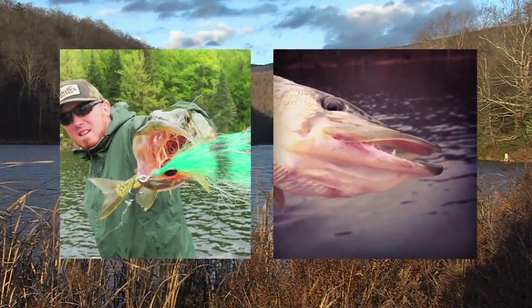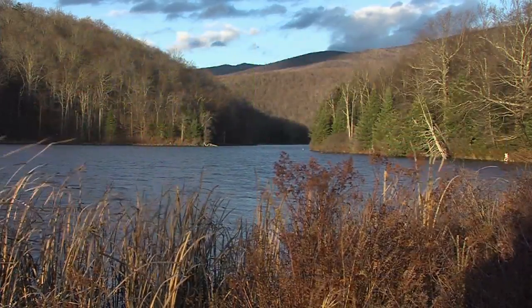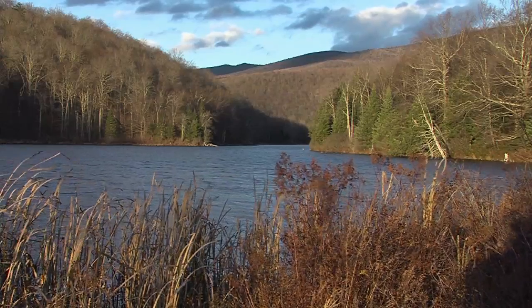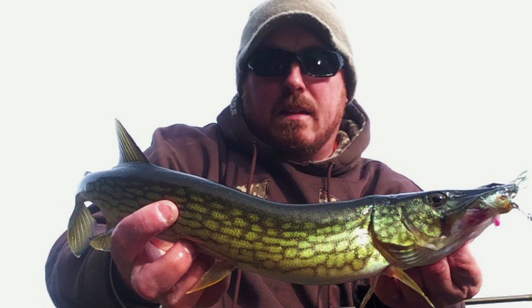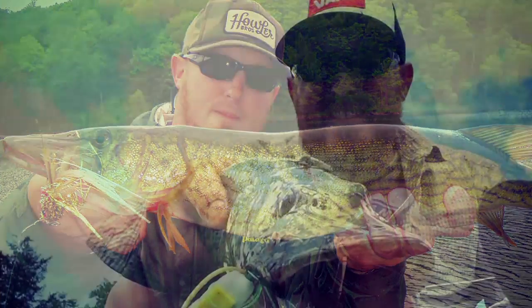Chain pickerel can be targeted year-round in Vermont and are a great option once trout season closes. Belvedere Pond is just one of dozens of waters across the state that are home to pickerel. Although they are one of the smallest members of the Esox family of fish, which includes northern pike and muskellunge, they are fast-growing and often average a solid two to three pounds. The minimum length for entry in the state master angler program is 24 inches, and the state record weighs six pounds, four ounces.